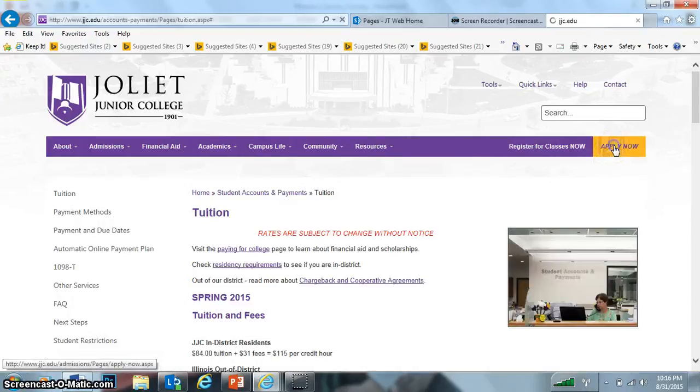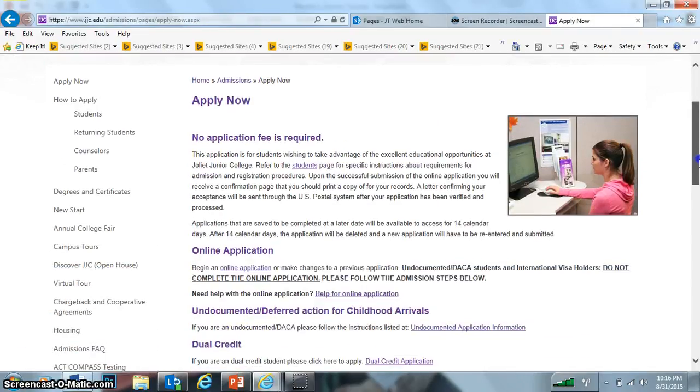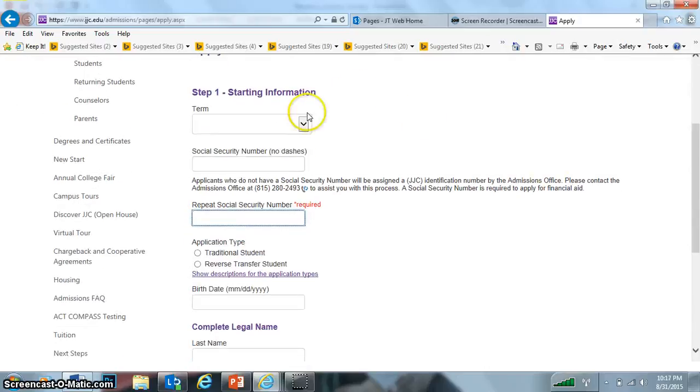Here's where you would click to apply now, and you can actually apply online. It's straightforward. There is no application fee — that's good compared to some of those other colleges. You would apply right here online, click online, select what term you would start, and then fill in the information as follows.